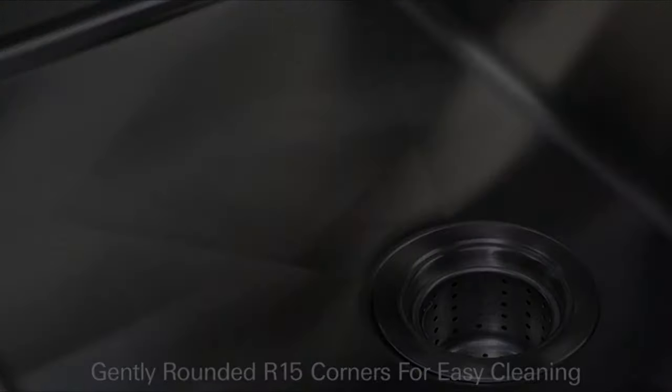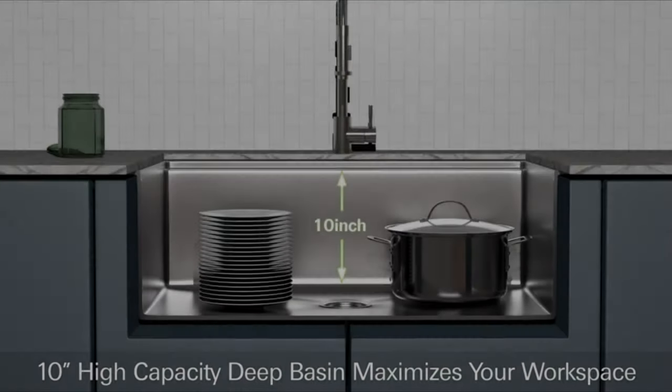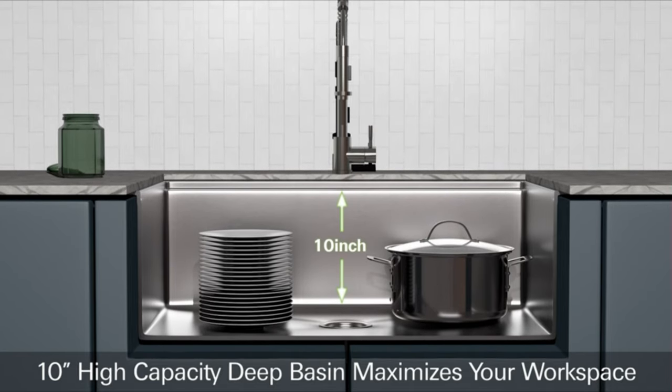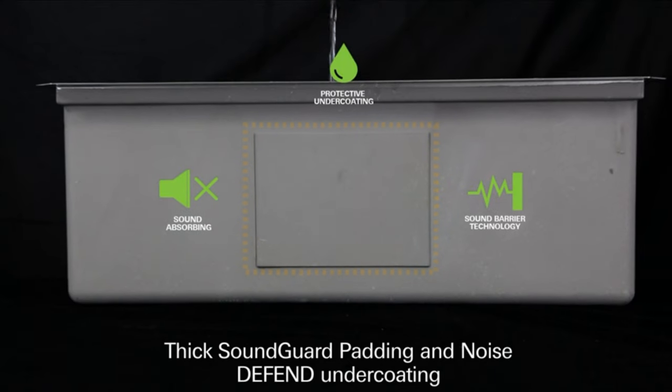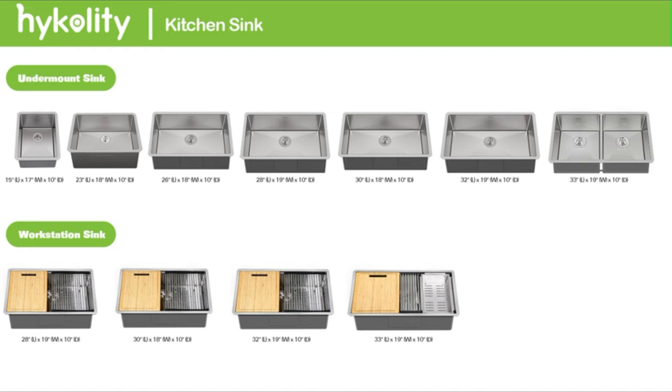The sink incorporates noise-defense soundproofing technology, with extra-thick pads and protective undercoating that absorb noise and vibration during use. X drain grooves in the basin channel water towards the drain, keeping the sink clean and dry. Installation is hassle-free with the undermount design, providing a sleek and seamless look. The sink comes with essential accessories including a roll-up dish drying rack, bamboo cutting board, dish grid, colander, strainer, and mounting hardware, ensuring convenient setup and functionality.